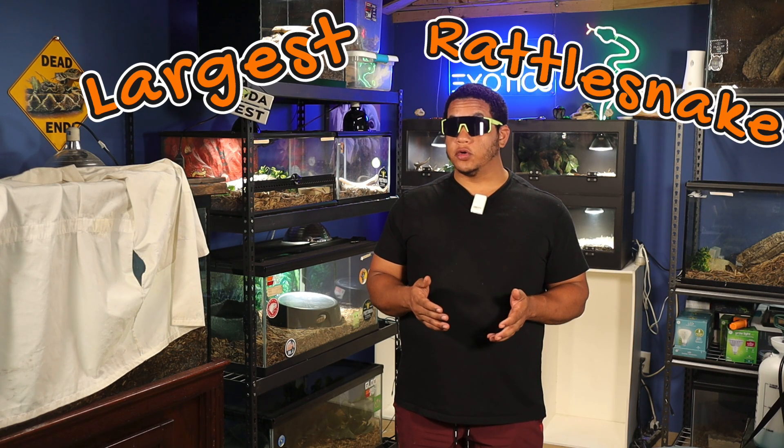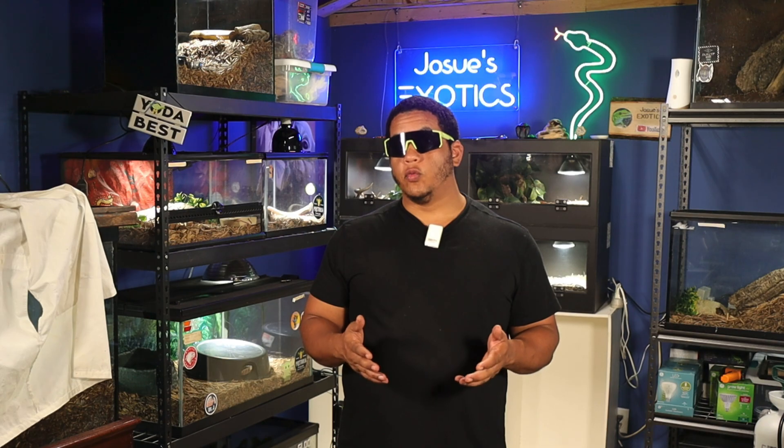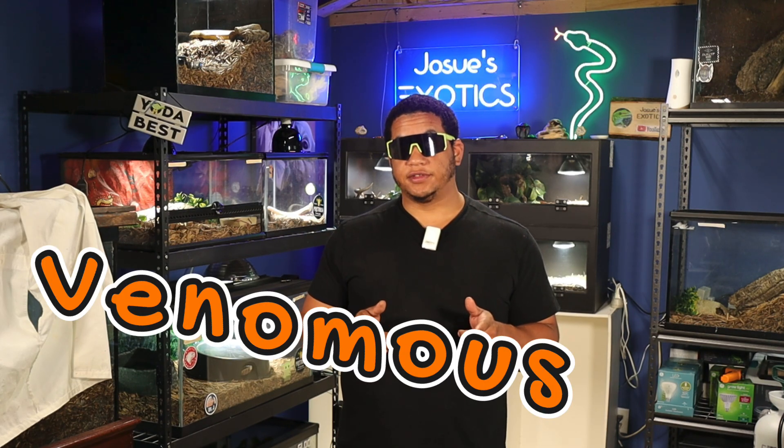Welcome back to our channel where we dive deep into the world of wildlife. Today we're covering one of America's most iconic and feared reptiles: the Eastern Diamondback Rattlesnake. This massive pit viper isn't only the largest rattlesnake species in the world, but it's also one of the most venomous. Let's break down everything you need to know about this incredible predator, from its biology to its behavior, to its habitat and conservation status.